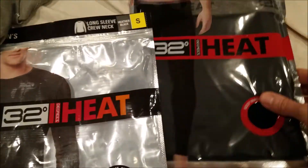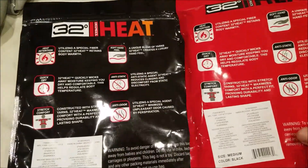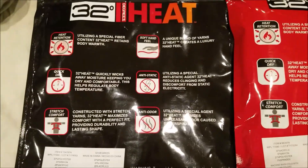Now the small and the medium — these are men's, but they make women's, and there's different colors of these, everything from white to black, gray. I think they even have brown.